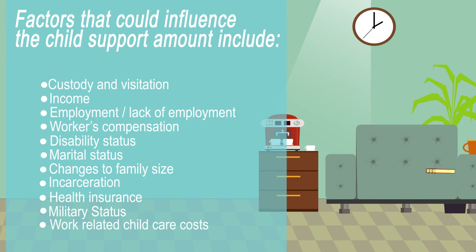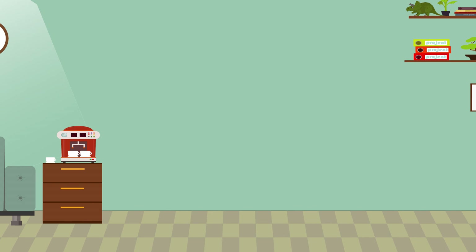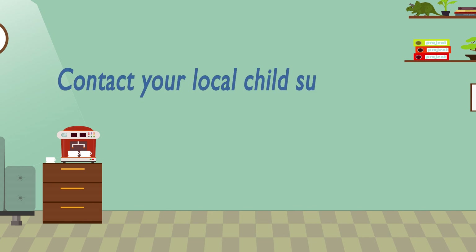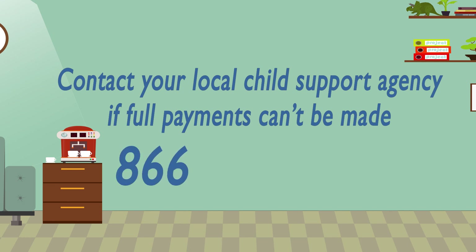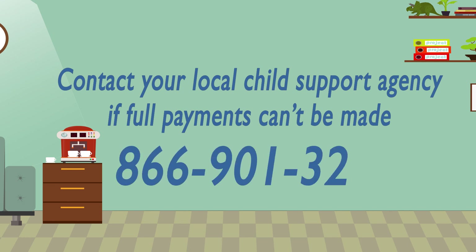Providing this information may benefit you and could change the amount you are expected to pay. To avoid or minimize any adverse enforcement actions that may be taken, a parent who cannot make the full payments should contact their local child support agency as soon as possible at 866-901-3212.